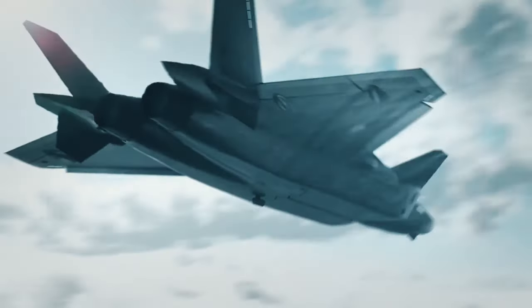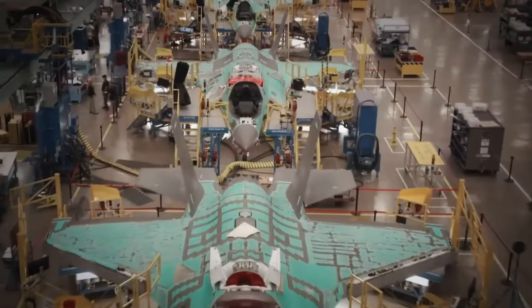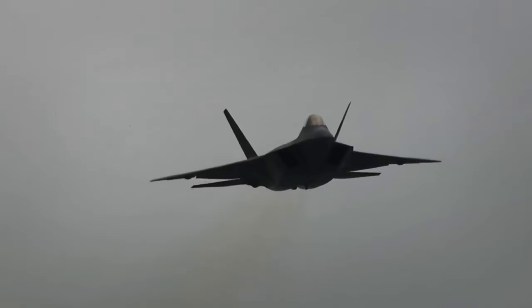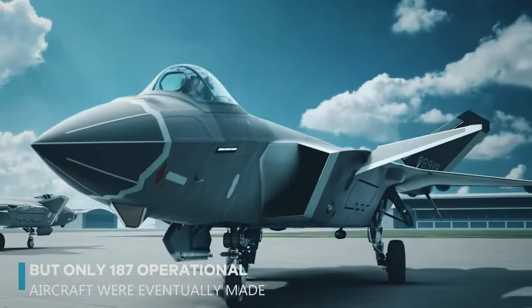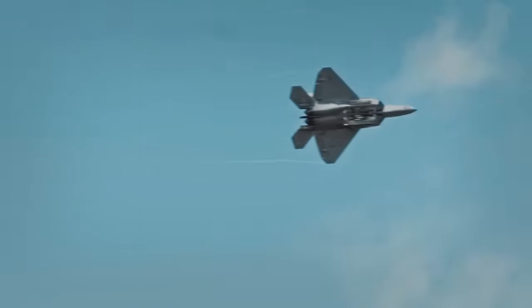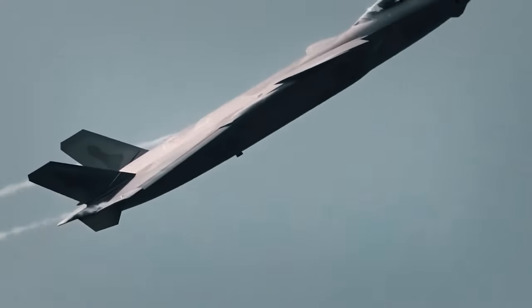This stealth advantage allows the F-22 to detect and engage enemy aircraft well before they even know it's there. However, the high production costs led to a significant reduction in the number built. Initially there were plans to produce 750 of these elite fighters, but only 187 operational aircraft were eventually made. Despite concerns over maintaining such a small elite fleet, the F-22's capabilities still prove its worth as an unrivaled force in air combat.